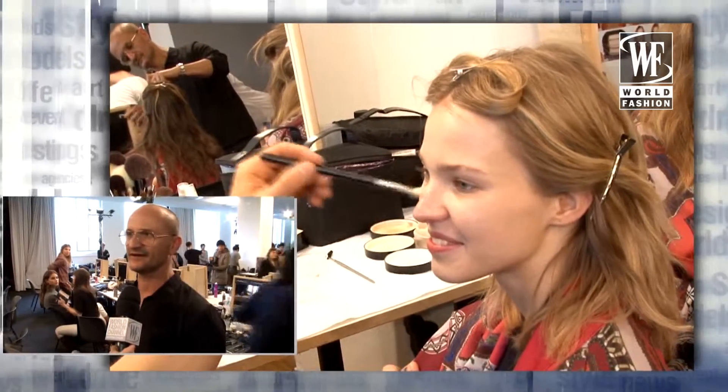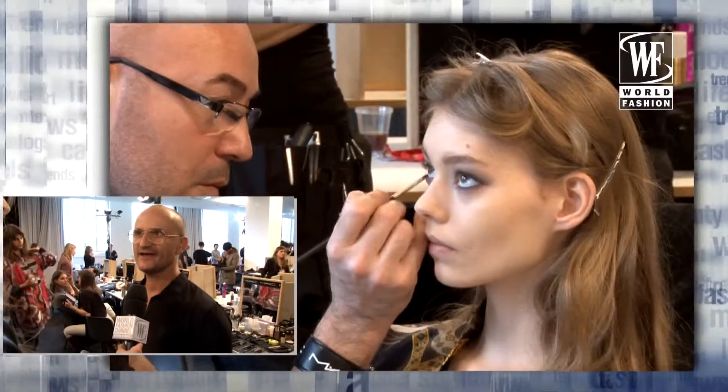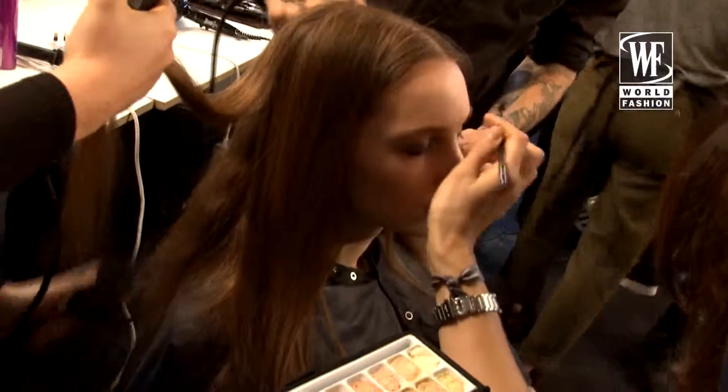We're doing super clean skin with a kind of brushed up, tiny arched eyebrow — a little more grooming than a guy's eyebrow. And then we're doing a grey, worn-in eye. We've added a little cream over the eye shadow so it's like a cement grey, and then we're adding a little cream so it looks like the girl wore it and it's a little bit broken down.